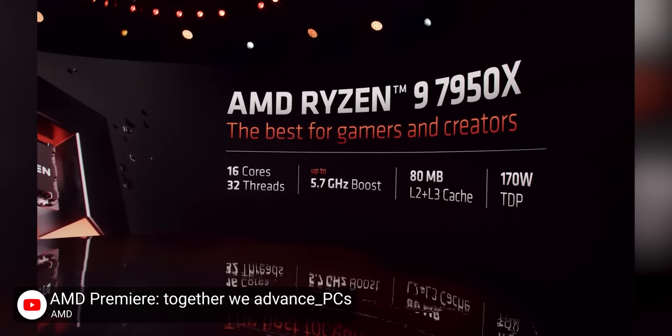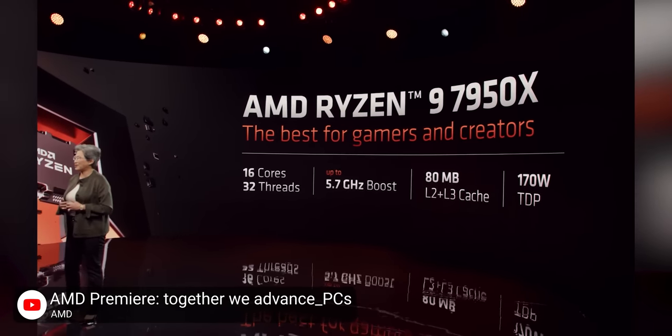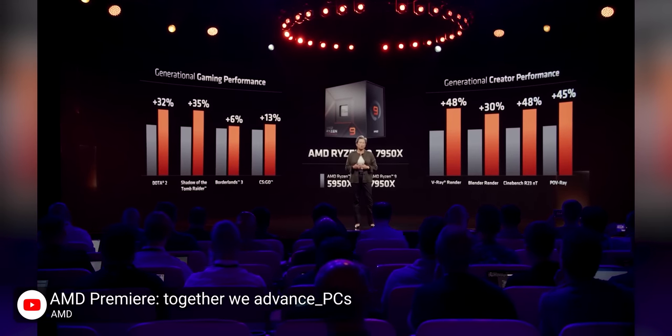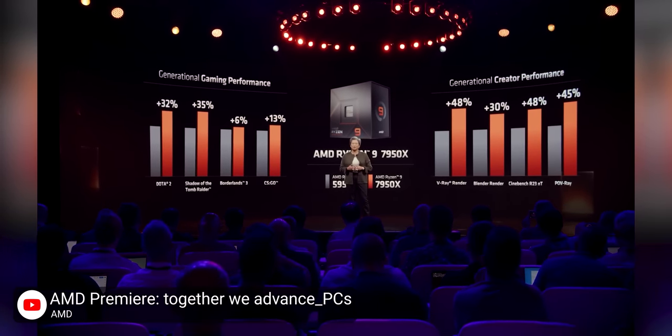AMD's first big announcements of the day were all centered around the Ryzen 9 7950X, the 16-core 32-thread beast of a CPU that can boost up to a staggering 5.7 gigahertz, making it a massively versatile piece of silicon. From AMD's benchmarks, which we should take with a grain of salt, it performs about 15% better on average over the outgoing 5950X in 1080p gaming, and up to a whopping 40% better in content creation.